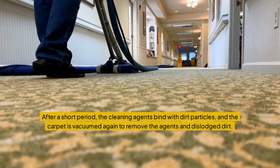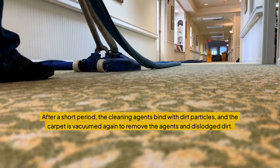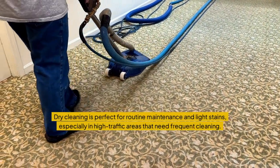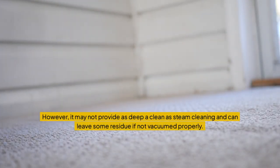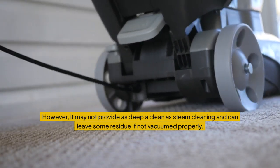After a short period, the cleaning agents bind with dirt particles, and the carpet is vacuumed again to remove the agents and dislodge dirt. Dry cleaning is perfect for routine maintenance and light stains, especially in high-traffic areas that need frequent cleaning. However, it may not provide as deep a clean as steam cleaning and can leave some residue if not vacuumed properly.